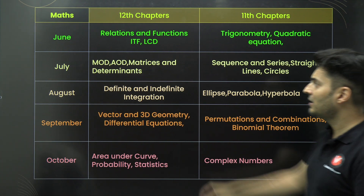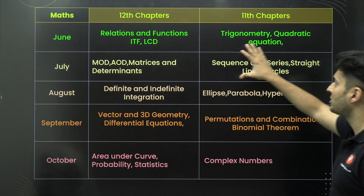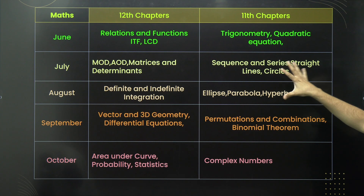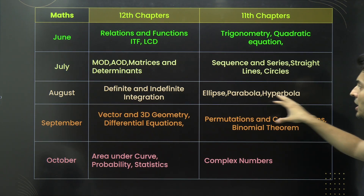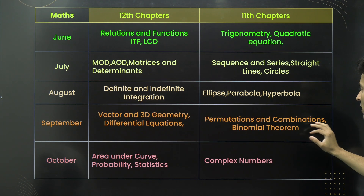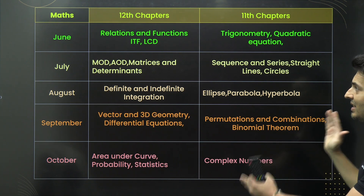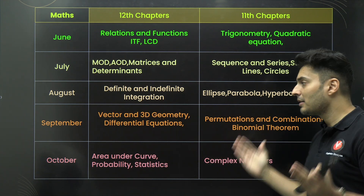The same approach applies to mathematics. Following the monthly plan: start with relations, functions, trigonometry, and quadratic equations, then matrices, determinants, application of derivatives, sequences and series, straight lines, circles, and definite integration. Then cover ellipse, parabola, and hyperbola together, followed by coordinate geometry equations, permutations and combinations, area under the curve, probability, statistics, and complex numbers. Studying these grouped topics together will let you cover the syllabus really quickly.